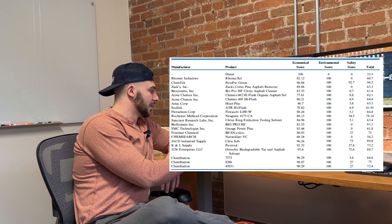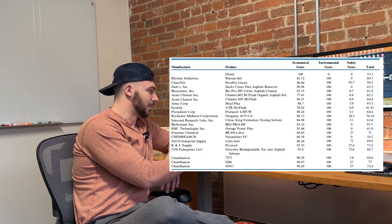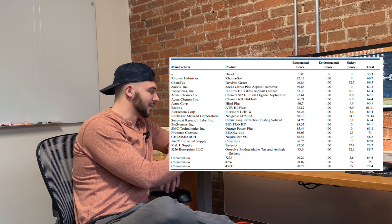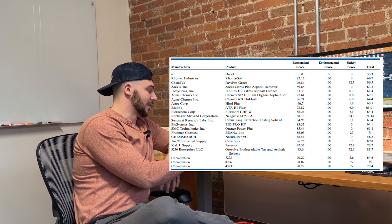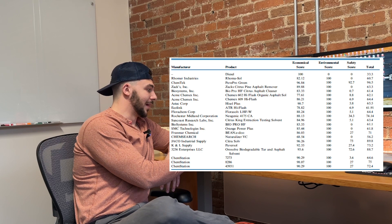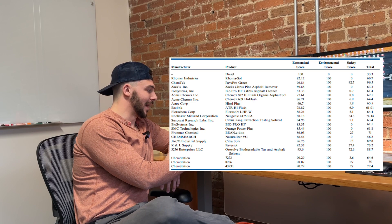You can pause it and take a look at the scoring formula if you'd like. Scrolling down to the total score, you can see Chemtech — us, manufacturers of PAVE Pro — green across everything. We had a 96% on the economical score, which is the second highest on the entire list, 100 for the environmental score, and 92.7 for the safety score, which is the highest. Second place is 72.6 and third place is all the way down at 34.3. That's just not even close. This gives us a total score of 96.5.